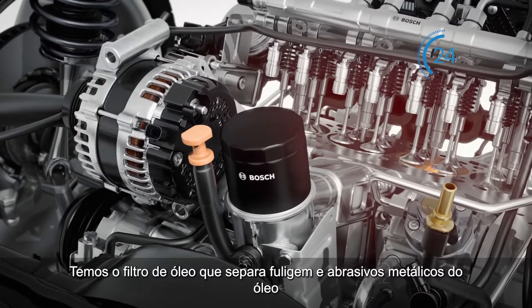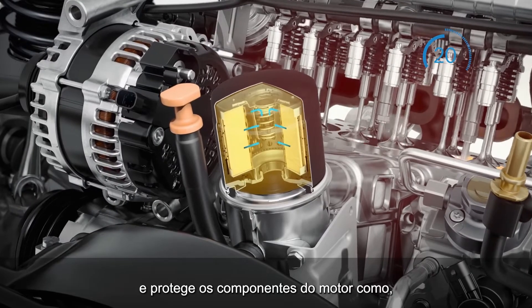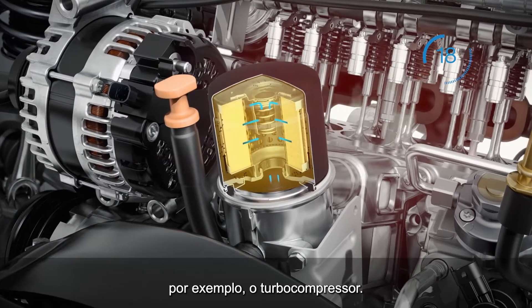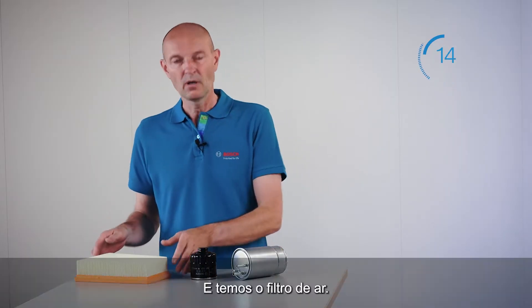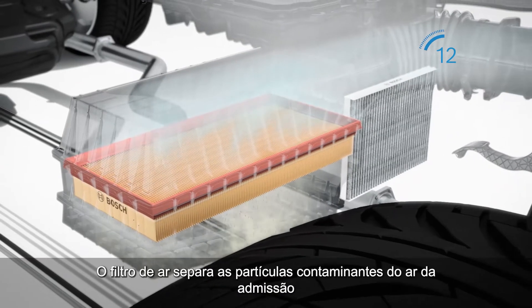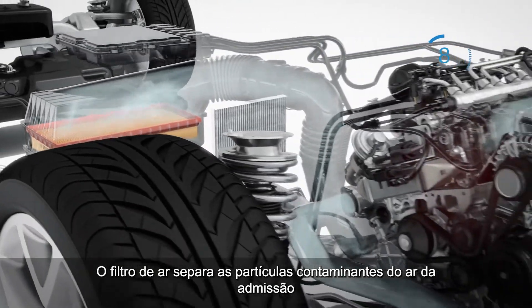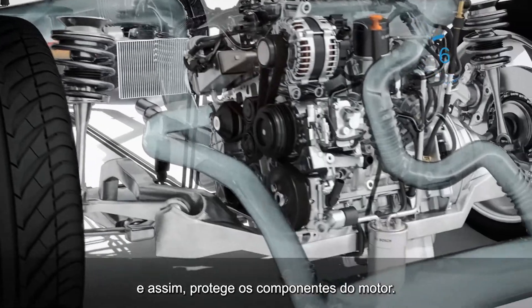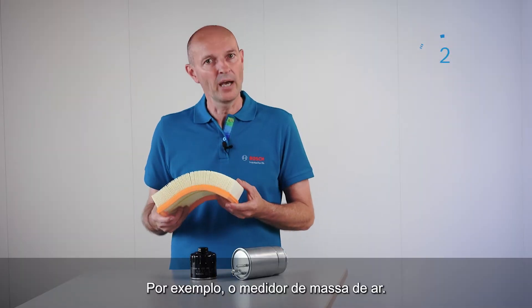We have the oil filter, which separates soot and metal abrasion from the oil and protects components of the engine, like the turbocharger. And we have the air filter, which separates dust particles from the intake air and thus protects components of the engine, for example, the air mass meter.